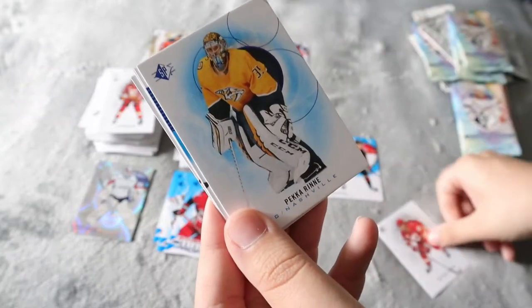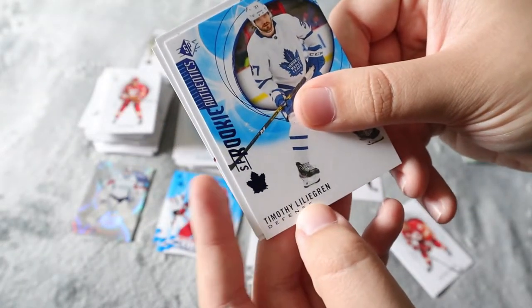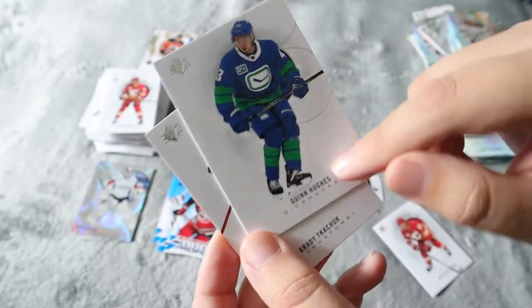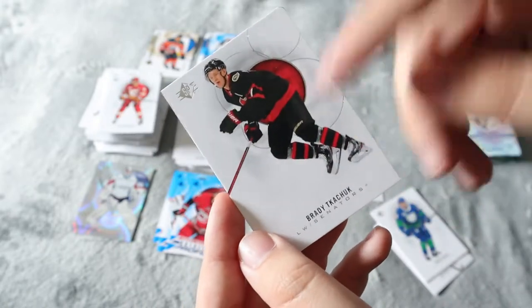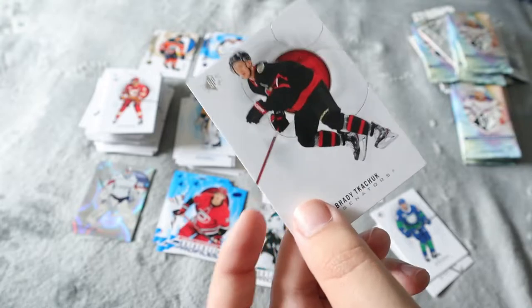Matthew Kachuk. Peke Renee in the blue. Lilligren SP rookie. Quinn Hughes again. And Brady Kachuk again — I think I already found him, so that one might be the one that goes in my PC.